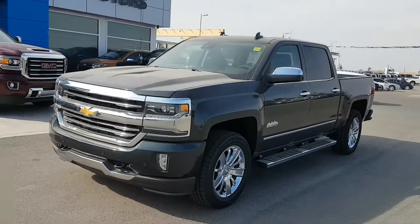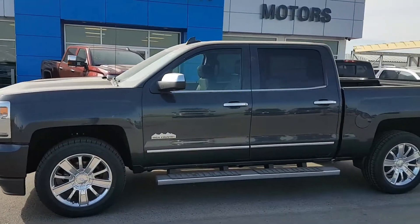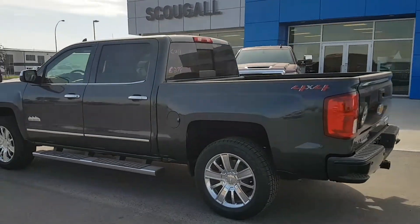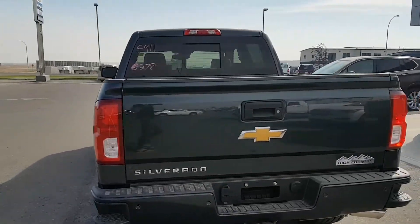Very good day from Scoogle Motors in Fort McLeod. Stock number 184661. This is a 2018 Chevrolet Silverado 1500 crew cab short box half-ton truck. This unit is a High Country trim line four-wheel drive truck, slate in color.